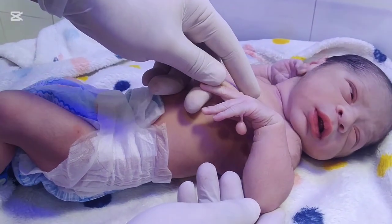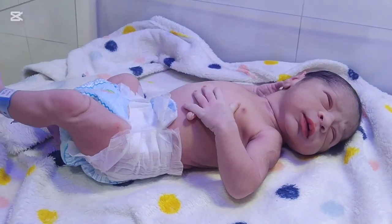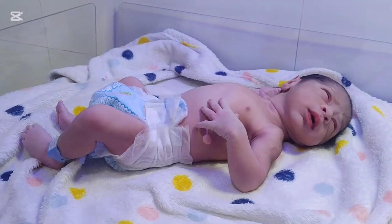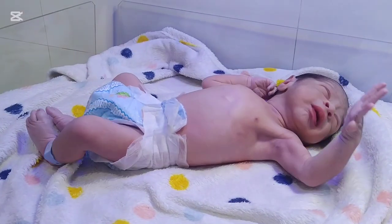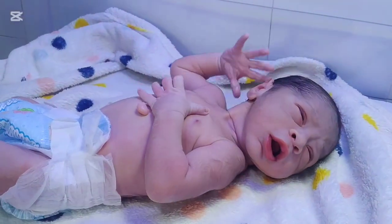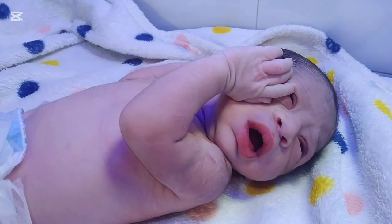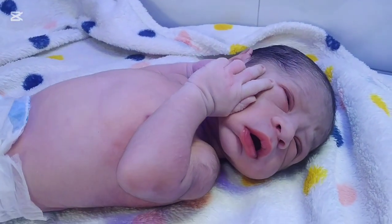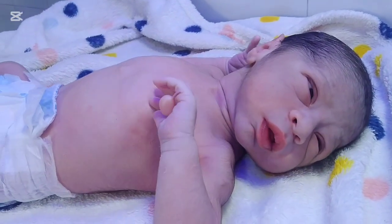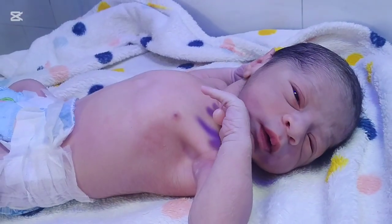Each type has its own implications for function and surgical treatment. Polydactyly is a congenital condition, which means it is present at birth. The causes can be genetic, environmental, or a combination of both. In many cases, polydactyly runs in families. It is often inherited as an autosomal dominant trait, meaning that if one parent carries the gene, there is a 50% chance the baby will inherit it.